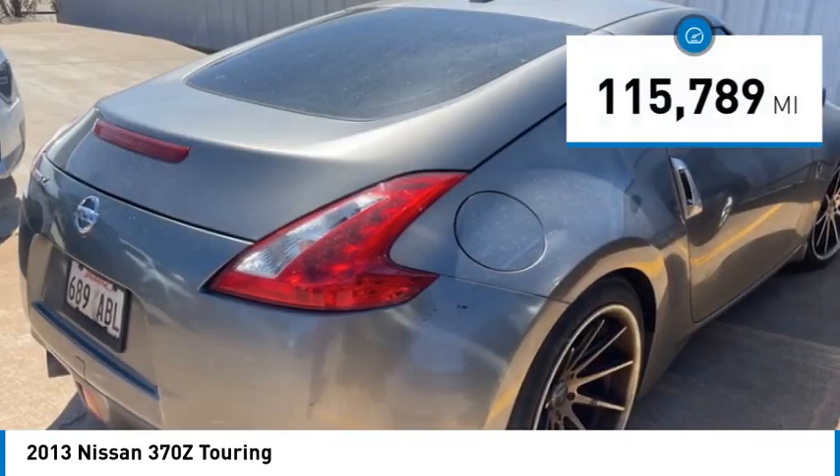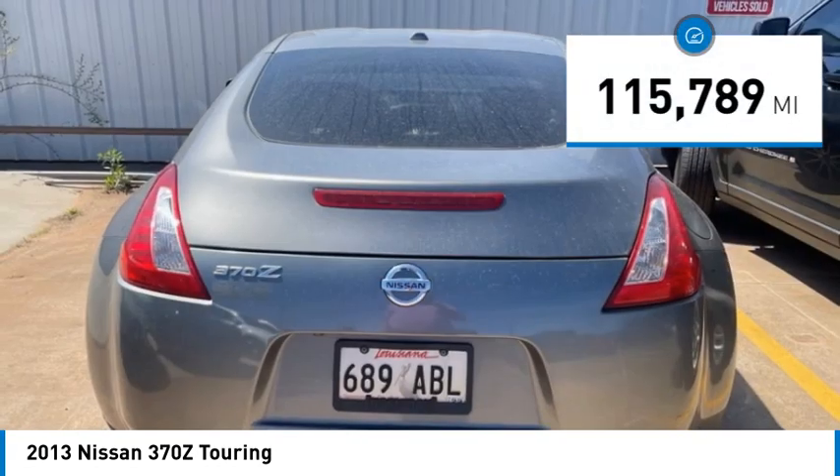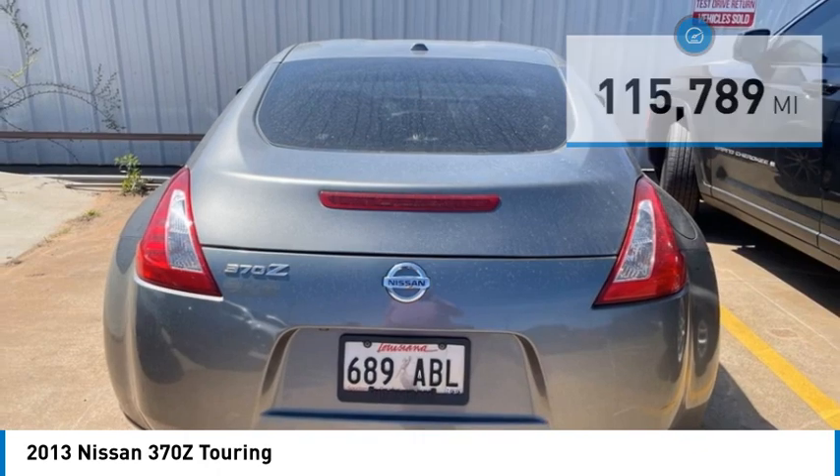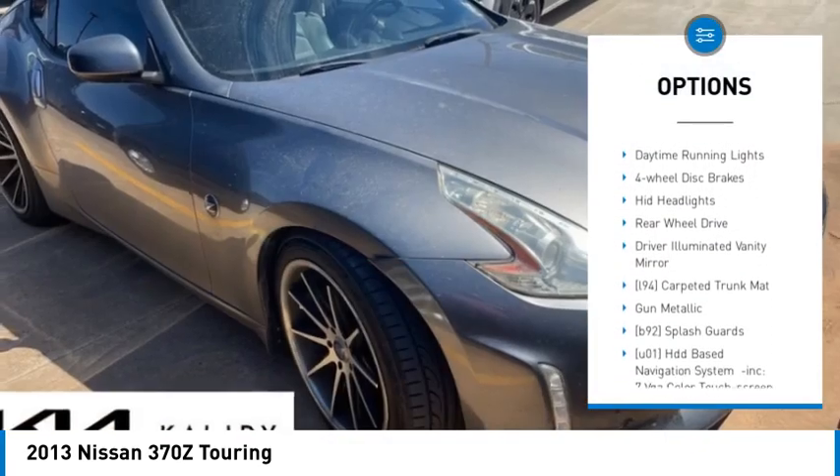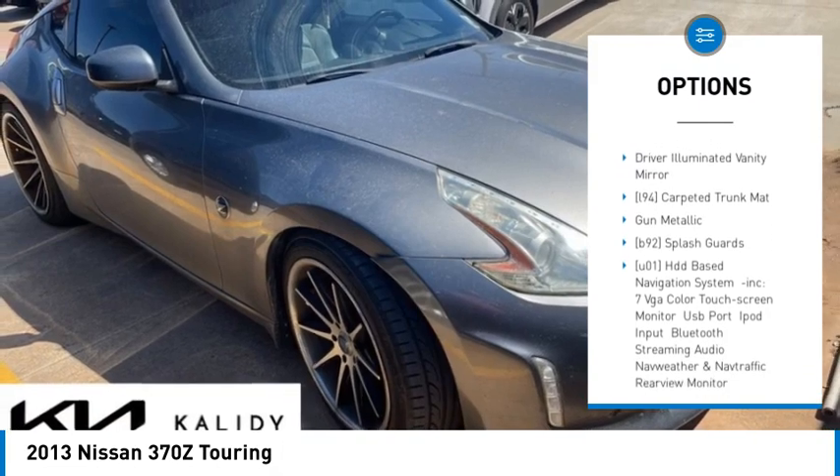This vehicle has less than 120,000 miles. Here are some of this vehicle's great options: heated mirrors, aluminum wheels, brake assist, stability control, tire pressure monitor.